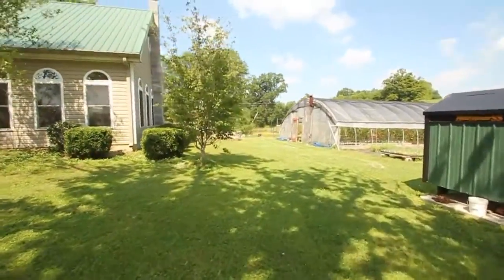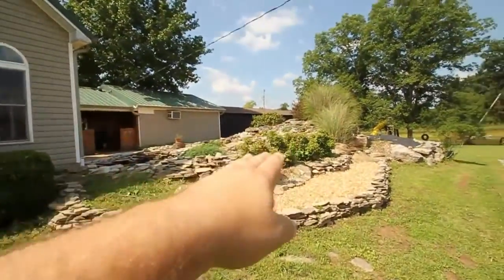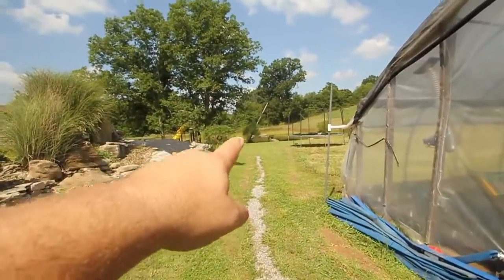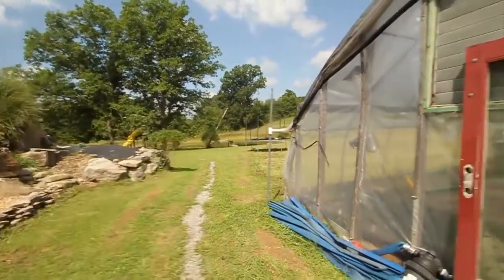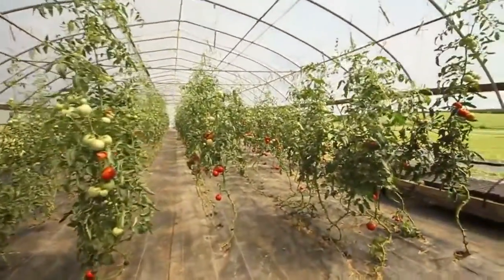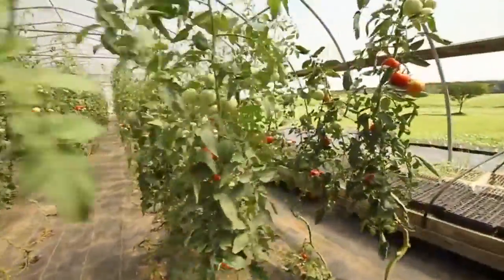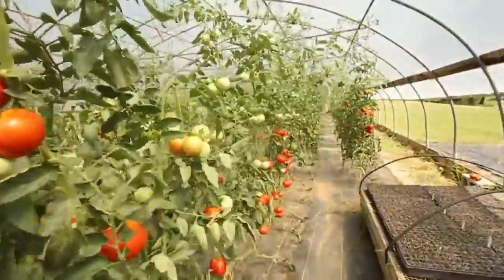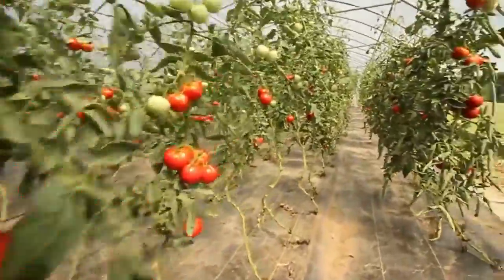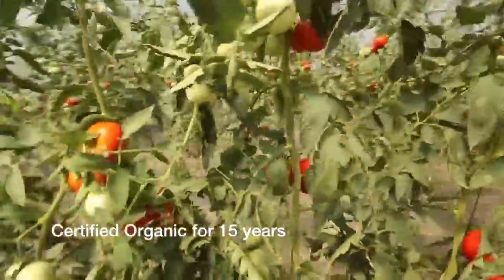Here are the koi ponds with a waterfall — I'll show you more of that later. And there's the pond: you can see the canoe and rope swing. Check out these tomatoes — this is so cool. I've always grown up in the country but I've never seen tomatoes go up to eight feet like this. They just picked another 400 pounds of tomatoes, which get sent to CSAs and organic stores. It's a certified organic farm.